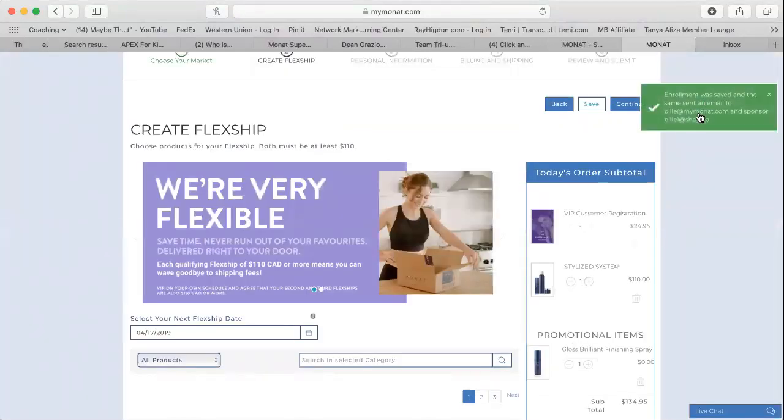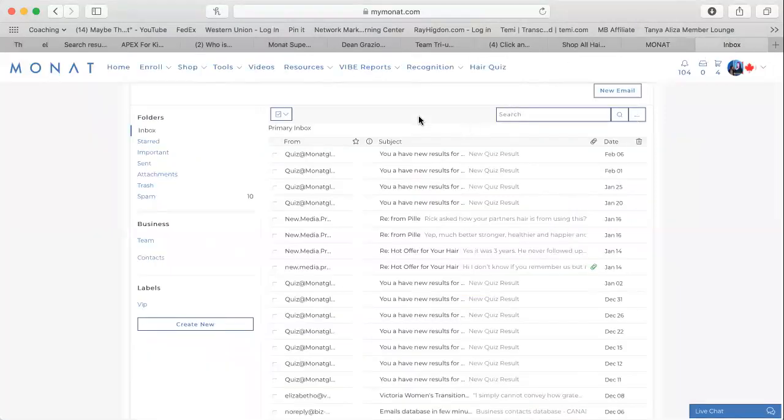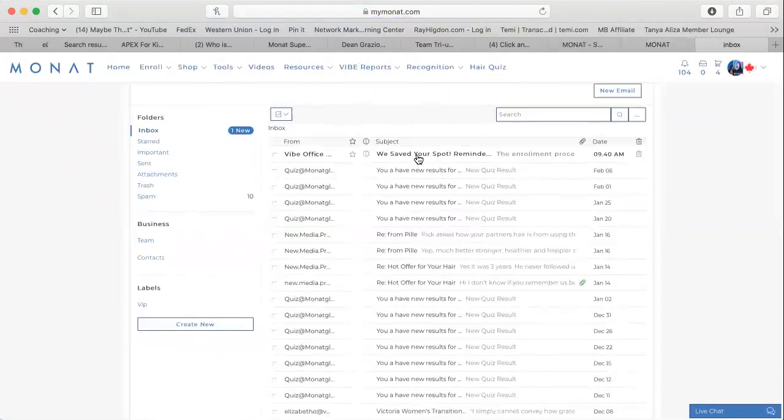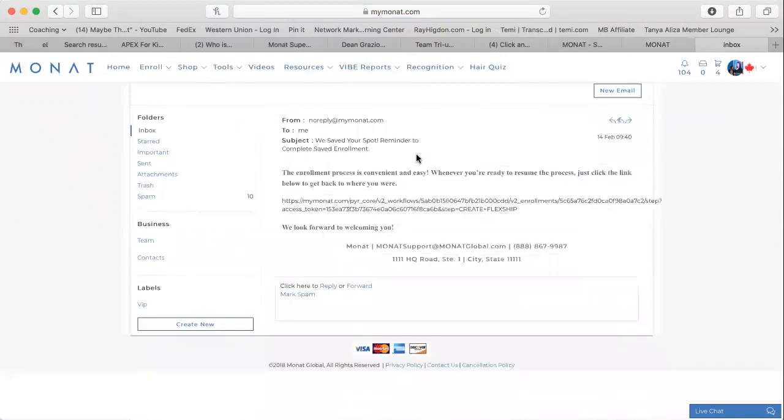The enrollment was saved and an email was sent to both people. I'm going to go to my Monat inbox right now and refresh — and here you can see we have 'Saved Your Spot.' How cool is that? Your future VIP or market partner is going to get that email. It says the enrollment process is convenient and easy — whenever you're ready to resume the process, just click the link below to get back to where you were.